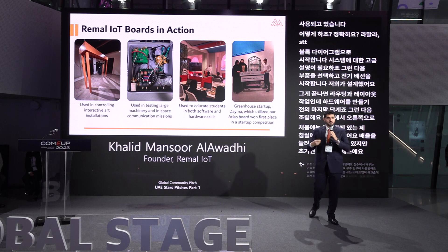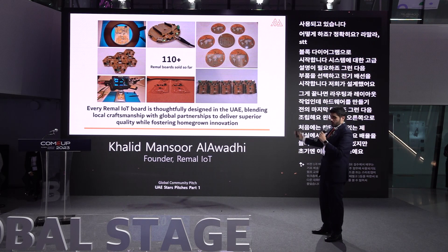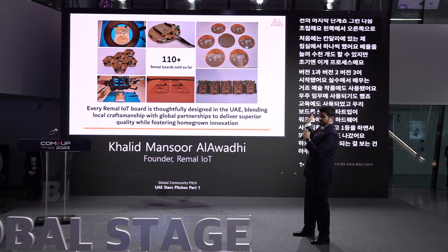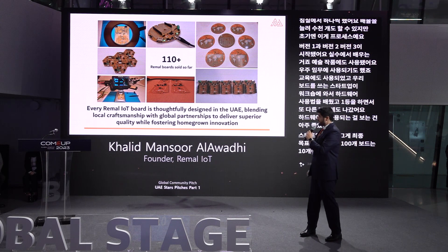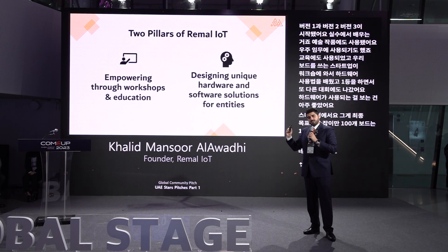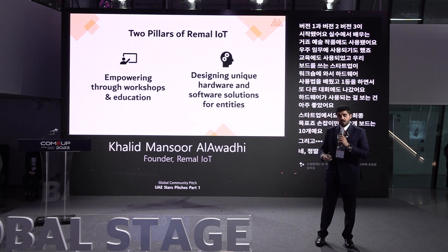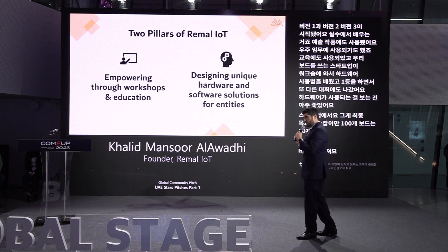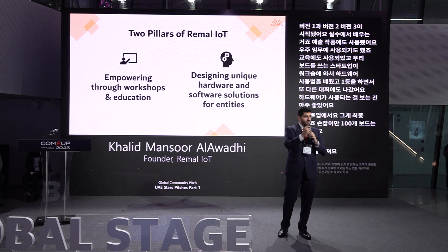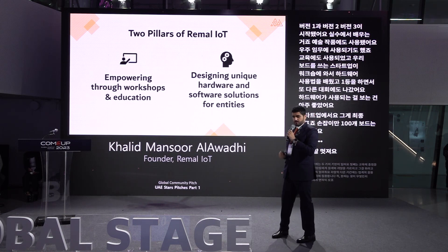It was very nice to see our hardware being used in different startups — that's our end goal. We have sold 110 boards so far. We have two pillars at Rimar: first, we focus on education — we teach people how to design, develop, and write code. The other pillar is industry applications, where clients reach out to us requesting a solution and we design custom hardware for them.